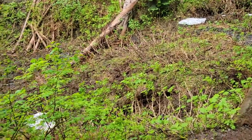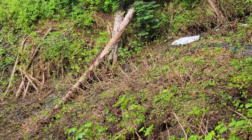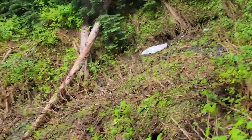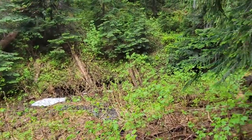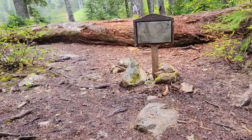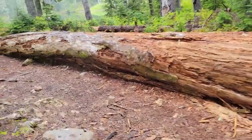We just ran into a little snow on our hike — it means we're pretty high up here in the Olympics, probably 4,200 to 4,500 feet elevation. Olympic Wilderness and Flapjack Lakes.